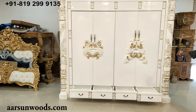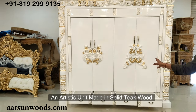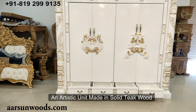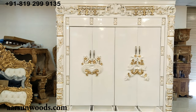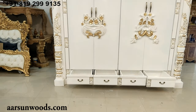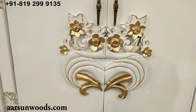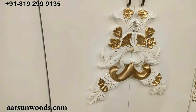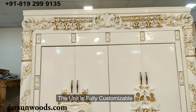Talking about the unit again — this is in solid teak wood with white paint and gold highlighting. It's a very artistic unit. All the work you see, once done in gold, is very clearly visible. If you had it in pure white paint, it wouldn't be as clearly visible, though the carving would still be there.